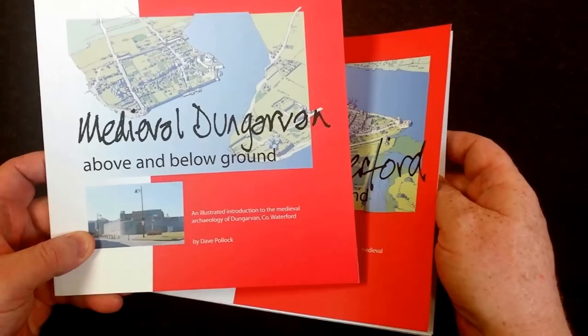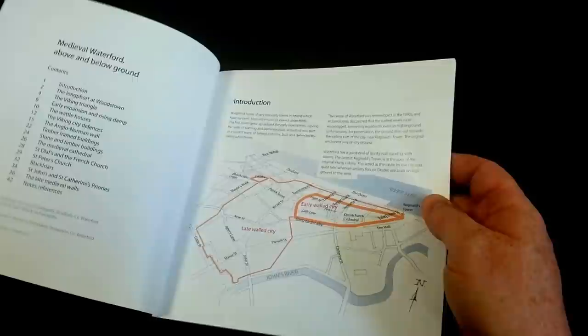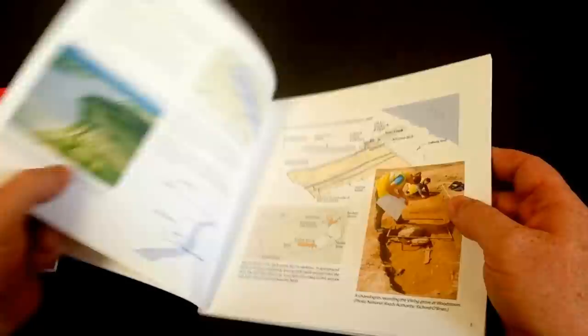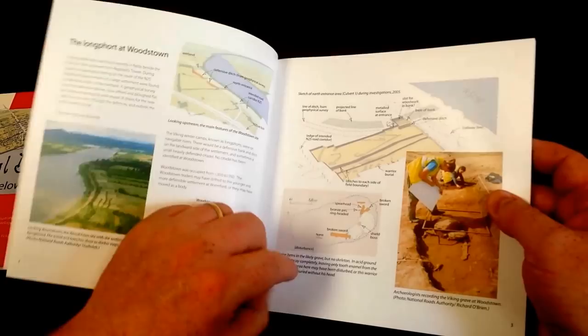It's laid out in a very similar way. Dave has illustrated the book himself. Some of the contents touch on the early Viking origins of the city and you can see here the discovery of the Longfolk port at Woodstown and the archaeological digs that took place out there.